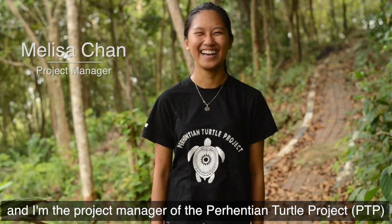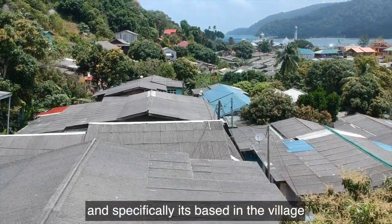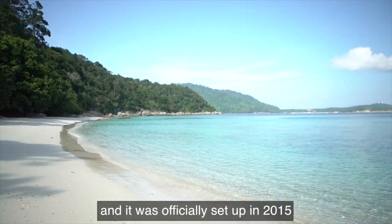My name is Melissa Chan and I'm the project manager of the Perhentian Turtle Project. The Perhentian Turtle Project is based in the Perhentian Islands of Malaysia, specifically in the village in the southeastern corner of the smaller island, and it was officially set up in 2015.